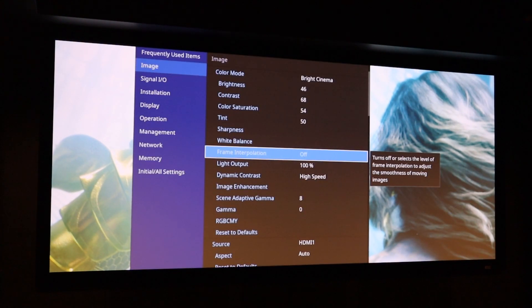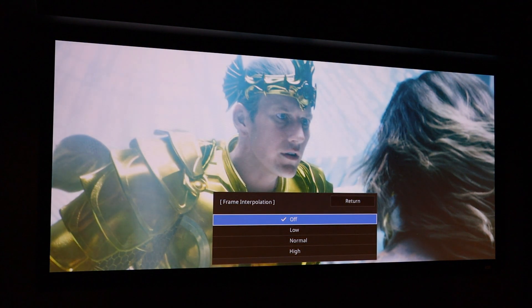The projector also has frame interpolation. Going into this setting you'll see off and three other levels. This is great for movie or video content with a jittery frame rate, and can be helpful for fast-motion sports. I usually prefer it off for movies, but for sports the low setting can be quite a nice function to have.